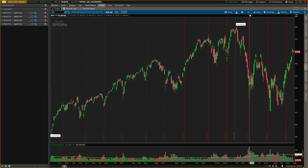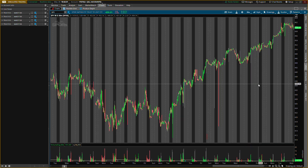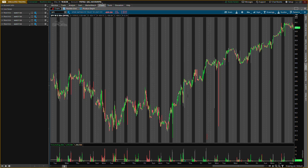Smash the like button and subscribe if you are new. Let's go to the 90-day 30-minute chart. The first one we're talking about is the S&P 500, ticker symbol SPY. If you're in VIP, you know our targets have been hit, so now I'm looking for some big call option plays.